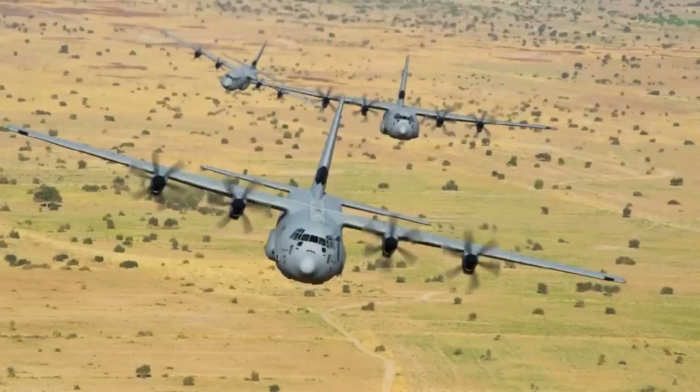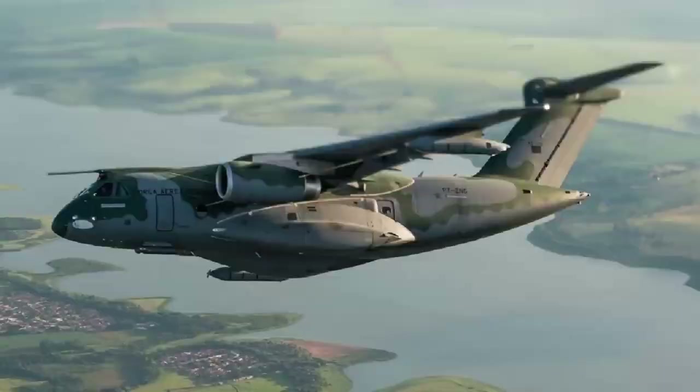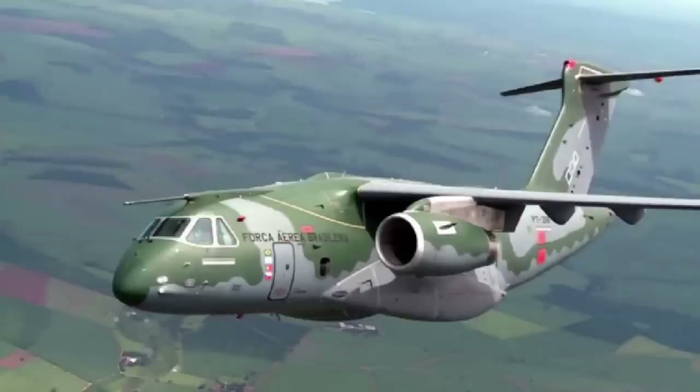The maximum range, however, weighs in favor of the Super Hercules, which can make an unloaded flight of up to 3,510 nautical miles — the equivalent of 6,318 kilometers — without auxiliary tanks, while the KC-390 in the same conditions can fly up to 3,370 nautical miles, equivalent to 6,066 kilometers. This is likely due to the Super Hercules turboprop engines being more economical.